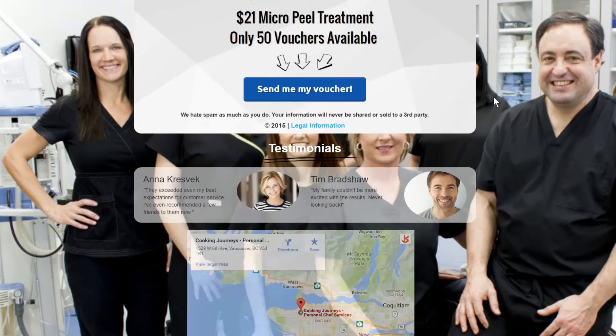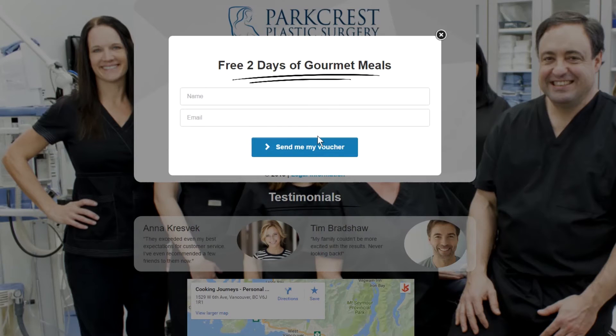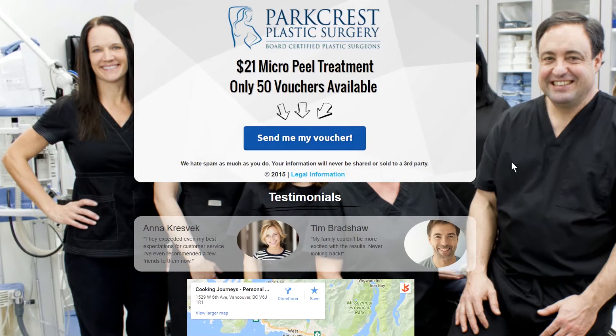So once they click the ad, they're then taken to the landing page. This page should be very simple, because we want visitors to take only one action, which is enter their name and email in exchange for your offer. To build a little more trust, we have a picture of your office and your location so people know you're a real business.